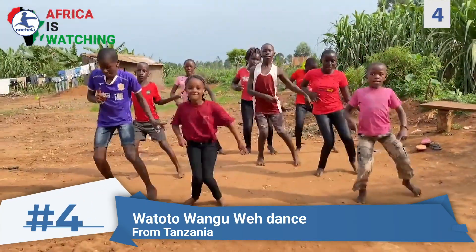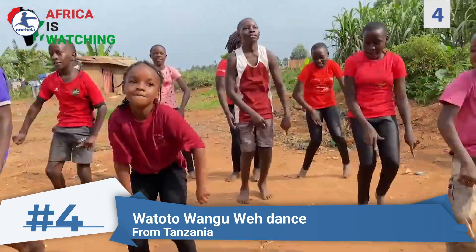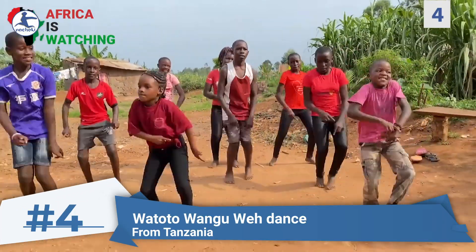Number four: Watoto Wangu Way Dance. This upbeat Swahili dance game from Tanzania is used to teach children bravery as they dance along and have fun.